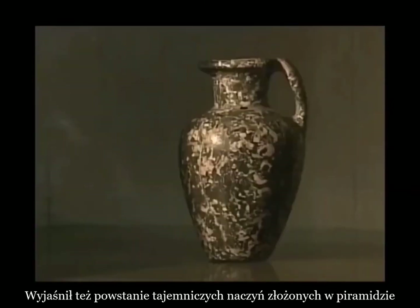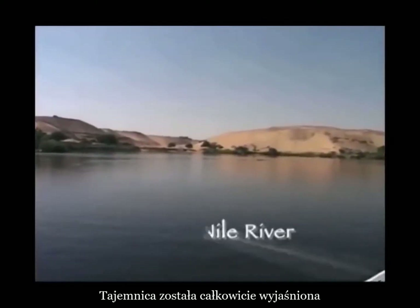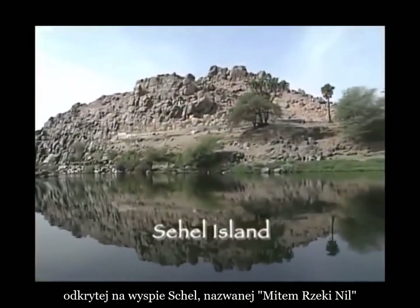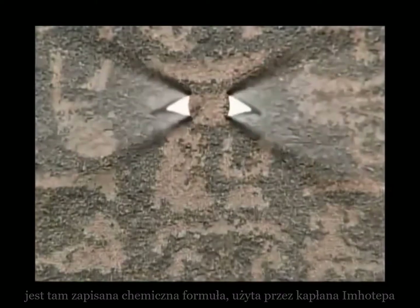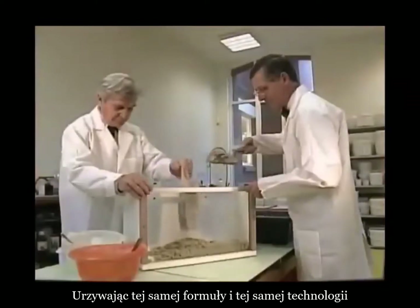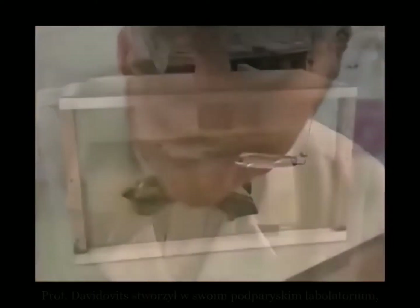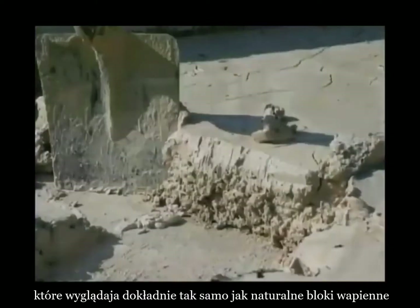And also with enigmatic stone vessels found in the labyrinth under the Saqqara Pyramid. The mystery was finally solved when he decoded hieroglyphs found in an ancient stele at Sehel Island, near Aswan, in the midst of the river Nile. It contains the chemical formula used by high priest Imhotep to make the stones of the first pyramid in history, the step pyramid at Saqqara. Using the same formula and the same Arikat stone technology, Professor Davidovits replicated several artificial limestone blocks in his laboratory at Saint-Quentin, near Paris. They looked exactly the same as natural limestone.